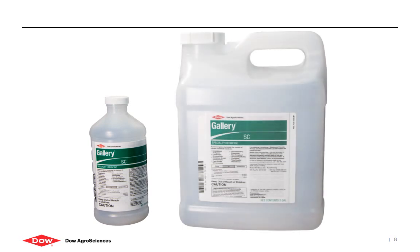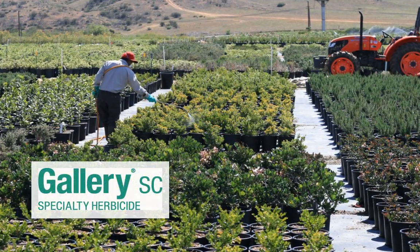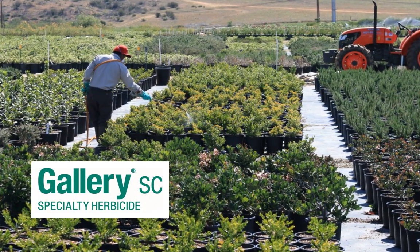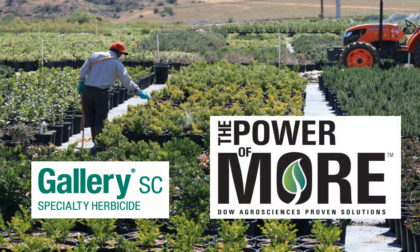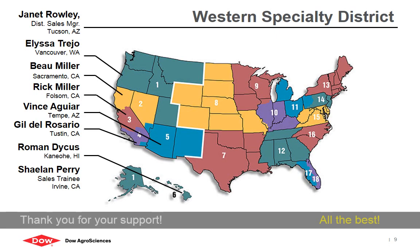Contact your distributor to order Dow AgriSciences's Gallery SC in quart bottles or in two-gallon jugs. Be sure to ask about how you can use Gallery SC as a tank mixed partner with other herbicides in a wide variety of use sites, and how you can earn end-user rebates through the Power of More program. All the best, and thank you for your support of Dow AgriSciences.